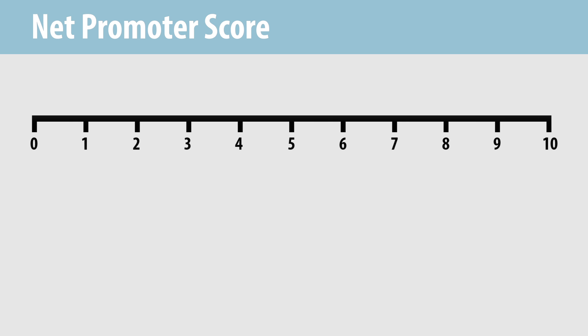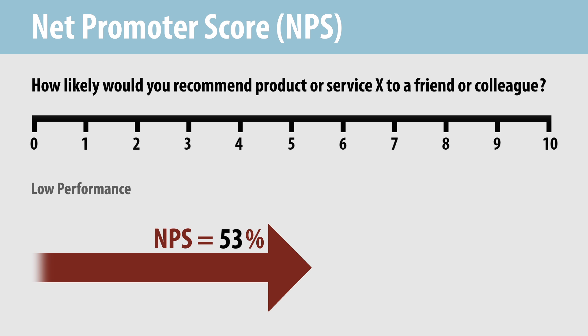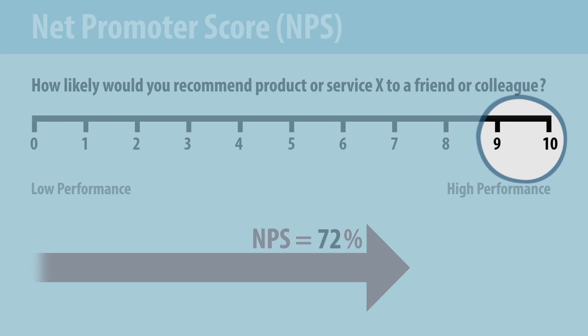Why such rapid adoption? The Net Promoter Score is based on a simple and intuitive score, utilizing one question: on a scale from 0 to 10, how likely would you recommend product or service X to a friend or colleague? The Net Promoter Score, or NPS, provides a bottom-line metric, like net profit or net worth, that can become a focal point for organizational learning and improvement.